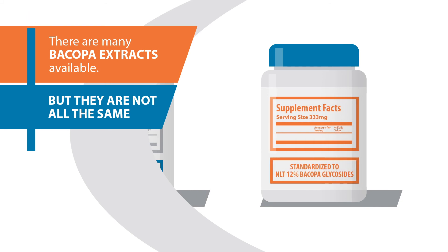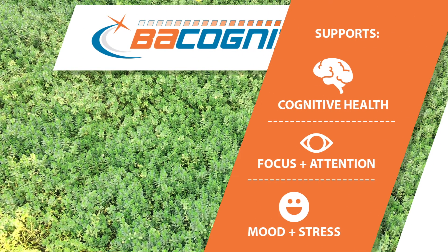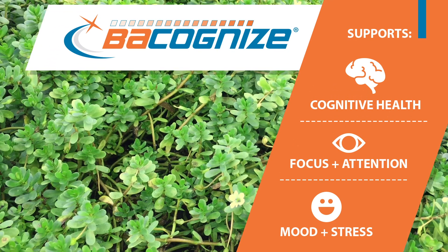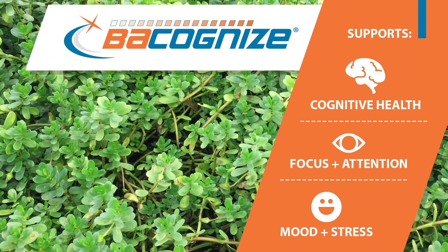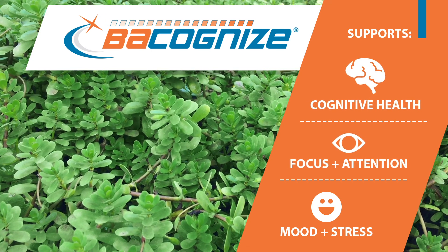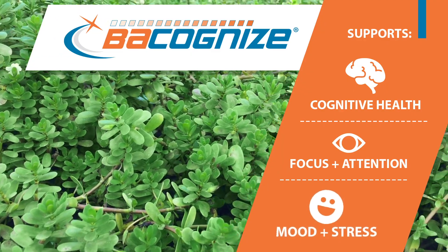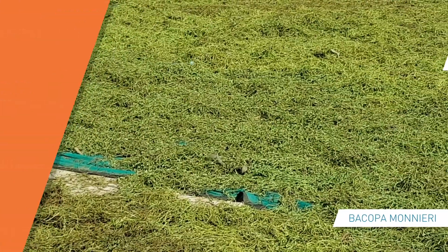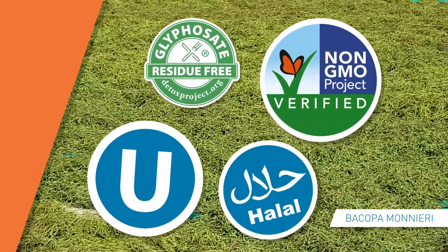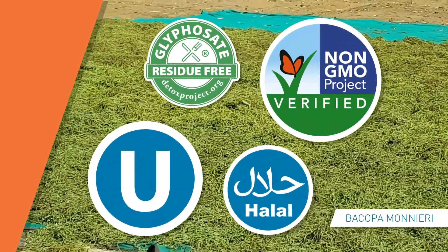Our proprietary Bacanize extract is a natural, standardized formula derived from Bacopa monnieri, which is a low-lying succulent commonly used to support cognitive health in areas of focus and attention, processing speed, working memory, mood, and stress. Because Bacopa is a plant that filters out toxins from the environment where it grows, parabens, pesticides, and heavy metals can be a concern.